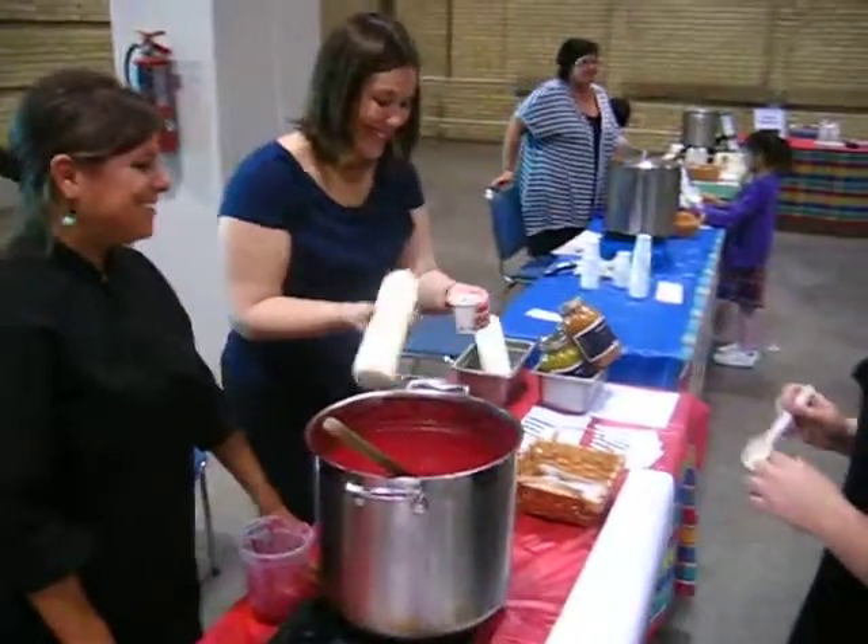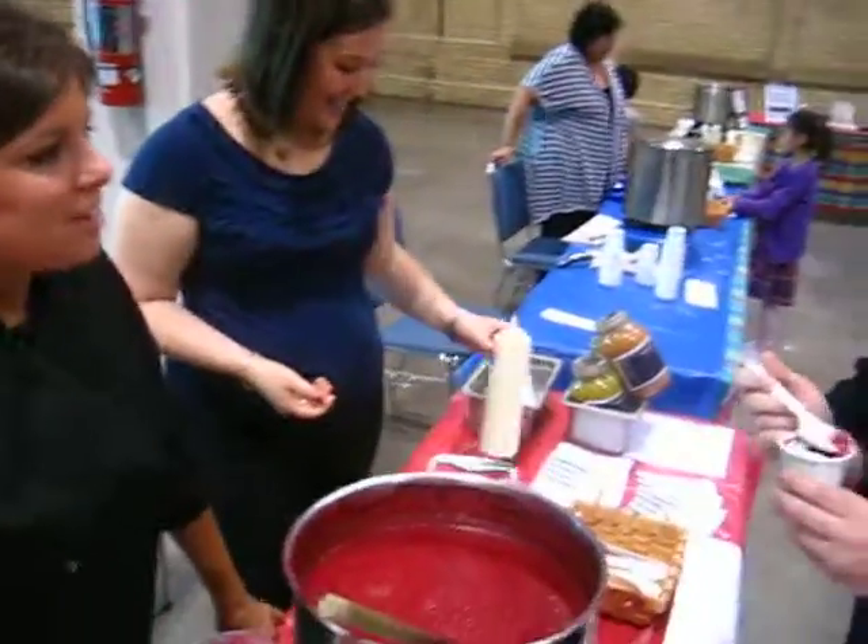Hi, how are you? I'm good. How are you? Good. So this is our red velvet soup — it's our beet soup from the Annex Hodgepodge.